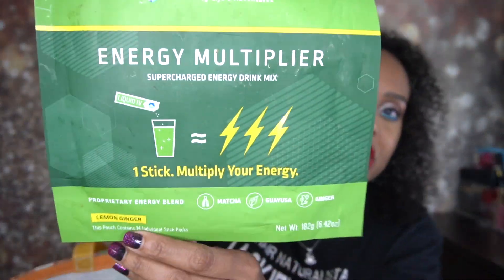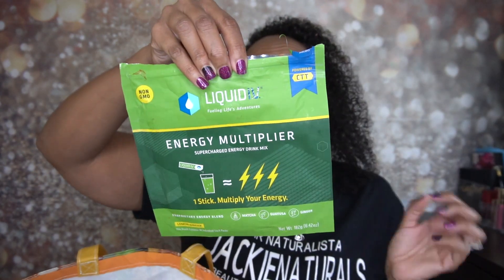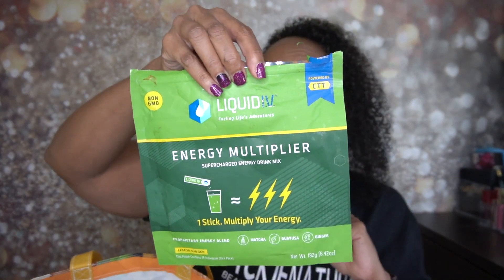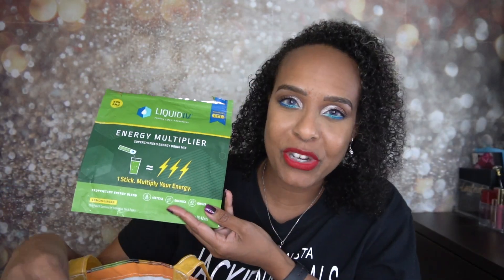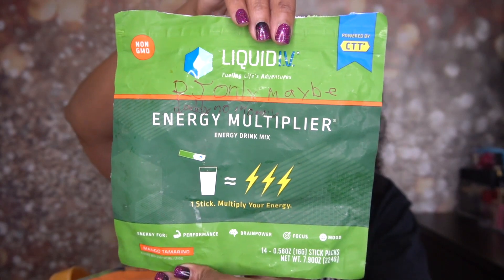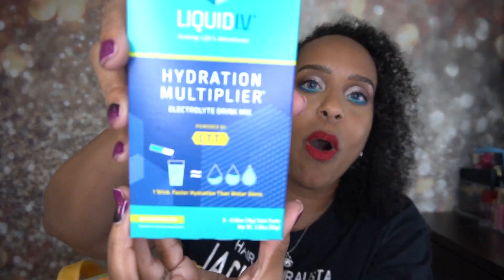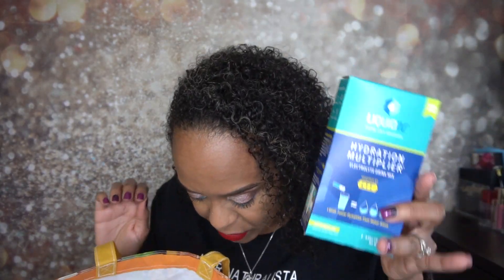We also have some lemon ginger — that is another one of my favorites. This one is energy; it's comparable to one to two cups of coffee and has an energy blend with premium matcha. This one is really, really good. RJ loves these energy ones — I don't like to let him drink it too much because it does give you energy. And this is the mango tamarind; this one was really good too. The last one is another watermelon — it's the box. I'm really enjoying watermelon; that is one of my favorites, so highly recommend that.